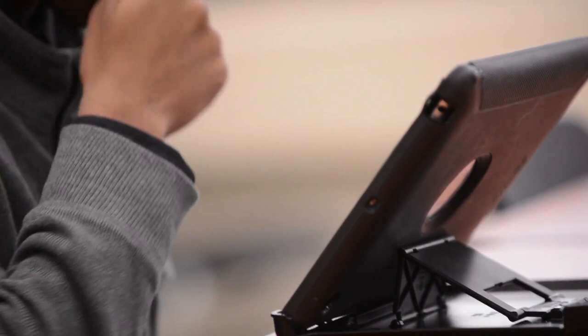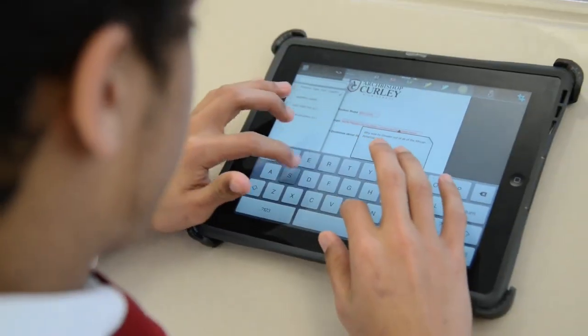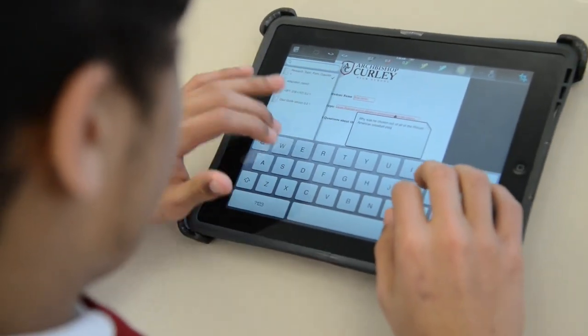Because of the iPad program, we are redefining the term classroom. Sure, there's still desks and there's still students and there's a teacher in the room and there's four walls and a window and a blackboard in many cases, but the classroom isn't just that anymore.